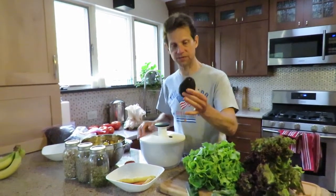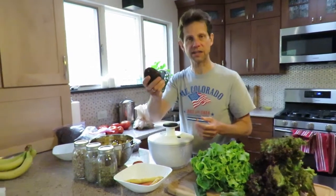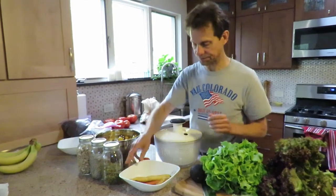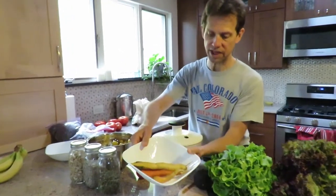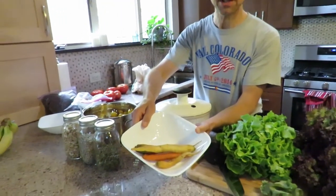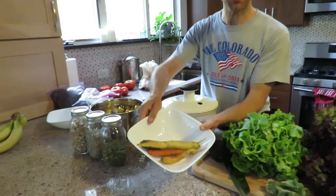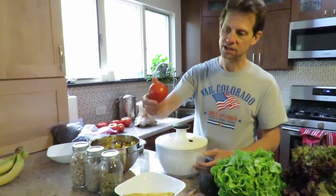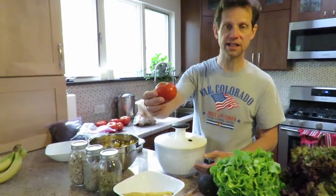An organic avocado — I find that if you put a ripe avocado over your salad, it negates the need for dressing. Right here we have organic carrots from Danlin Farms, that's our organic farmer we know very well. Also I'm going to use an organic slicing tomato.